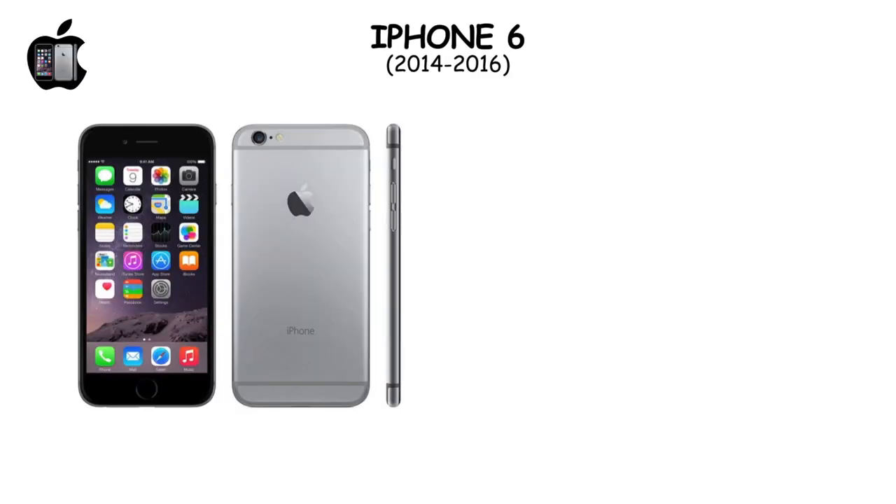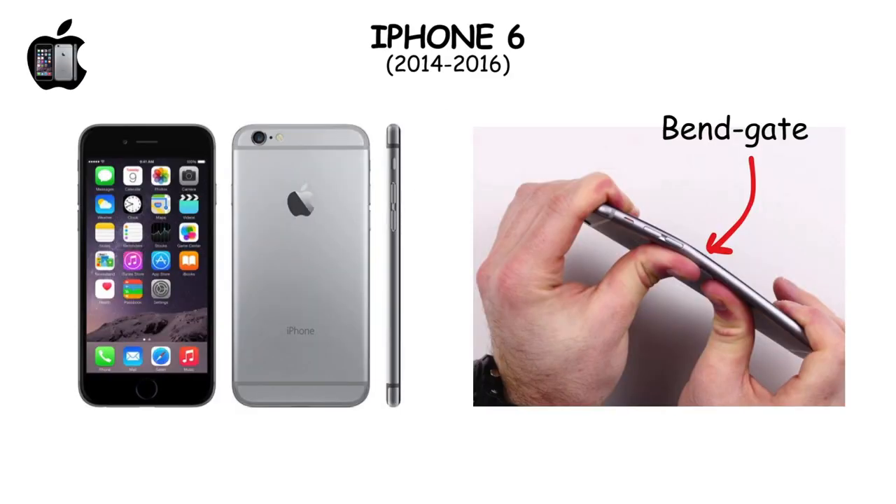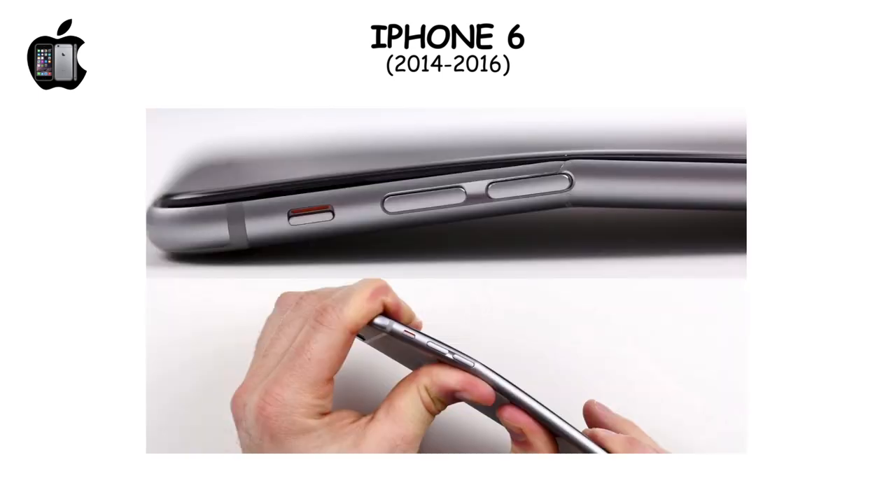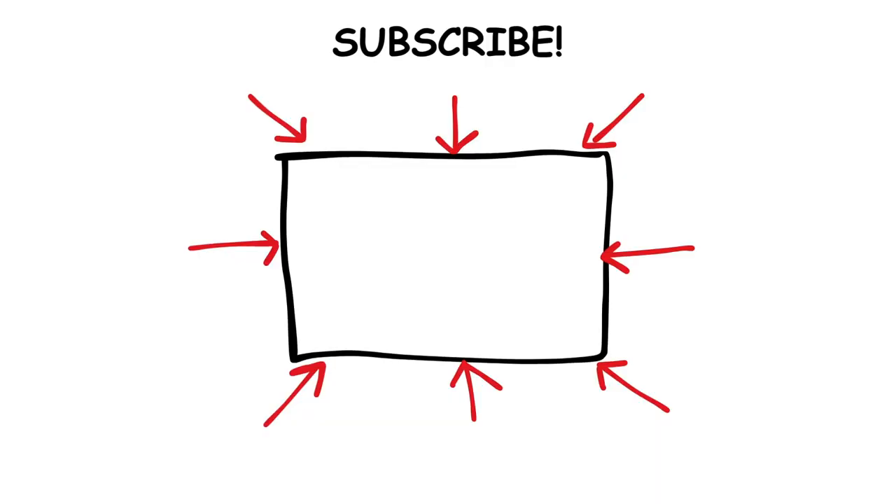The iPhone 6 faced 'bendgate,' drawing attention for its susceptibility to bending under pressure, challenging Apple's reputation for durability. Despite claims of limited impact, the issue led to widespread scrutiny and a replacement offer for affected users.